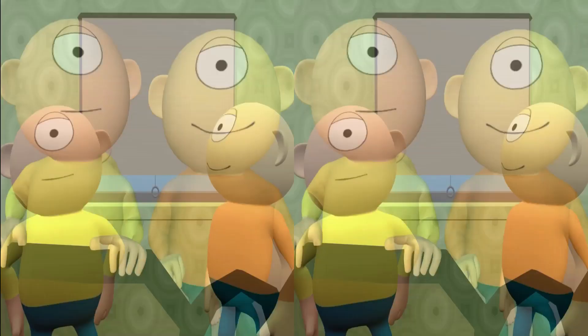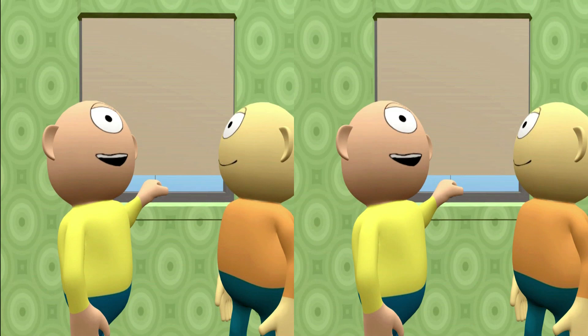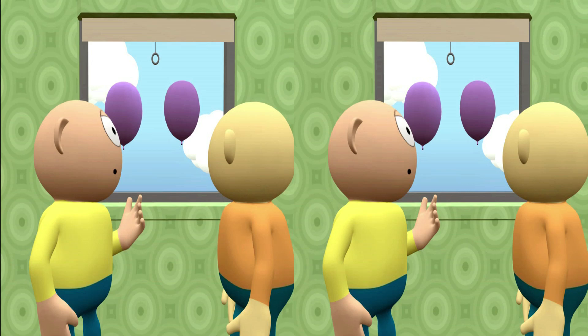Having two eyes instead of one makes a huge difference. We'll show you. Put your hand over one of your eyes. Now, can you tell me which balloon is closer?